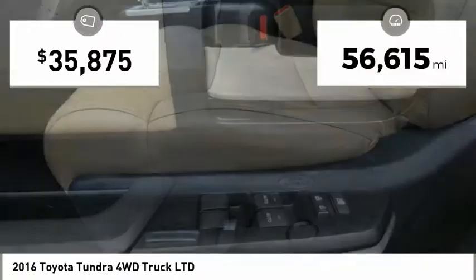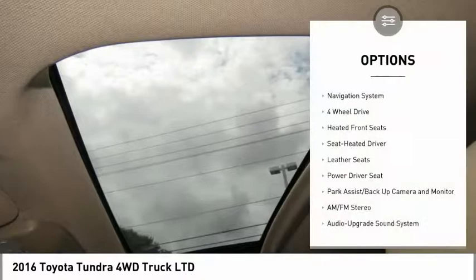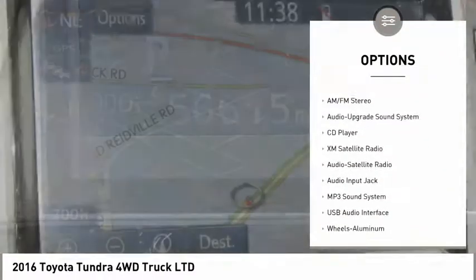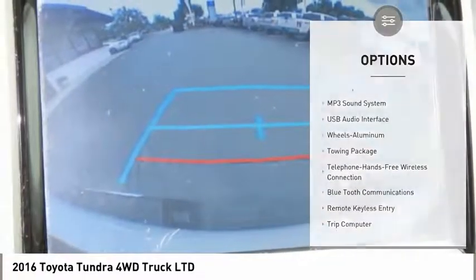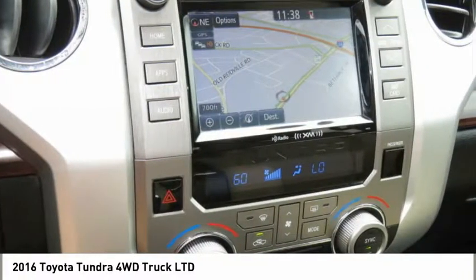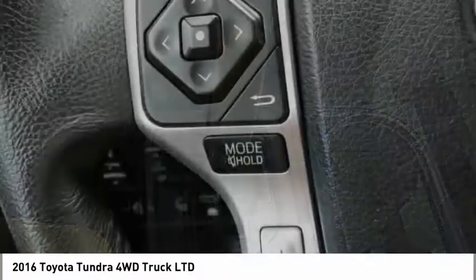This vehicle has less than 60,000 miles. Here are some of this vehicle's great options: four-wheel drive, XM satellite radio, traction control, anti-lock braking system, navigation system, anti-lock brakes, air conditioning, Bluetooth wireless data link for hands-free phone, HomeLink garage door opener, and power steering. Come see the car for yourself.